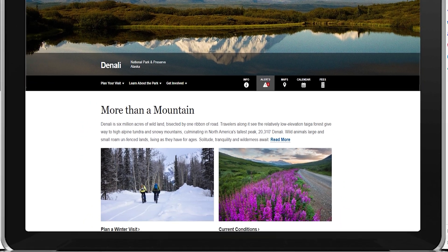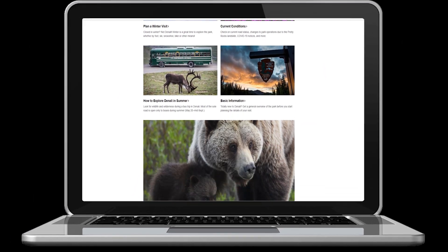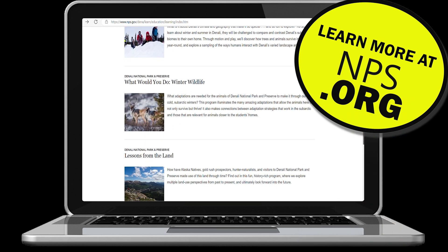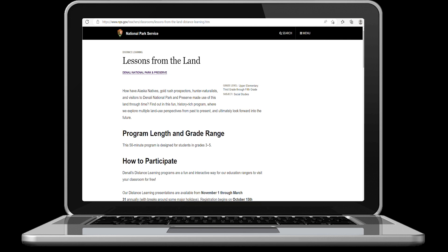Denali can be difficult to get to — for many of us, it's far from home. The National Park Service website has some great resources, including information on the wildlife in the park, people and culture of the region, and more on the geological forces that create this majestic mountain.